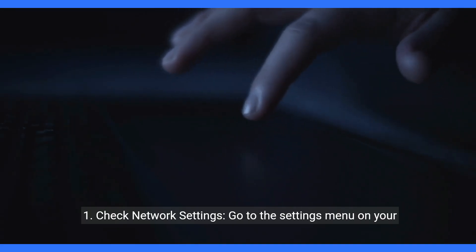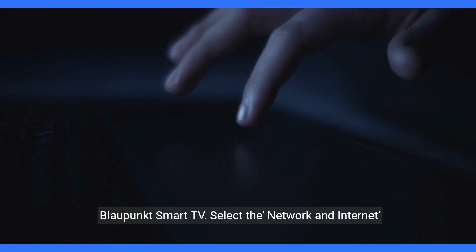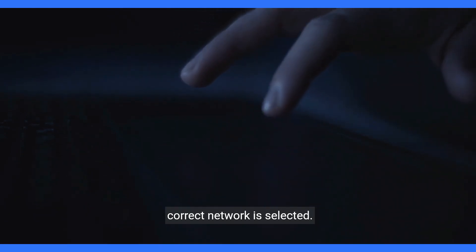Step one: Check Network Settings. Go to the Settings menu on your Blaupunkt Smart TV. Select the Network and Internet section. Use the remote control to navigate and make sure the correct network is selected.